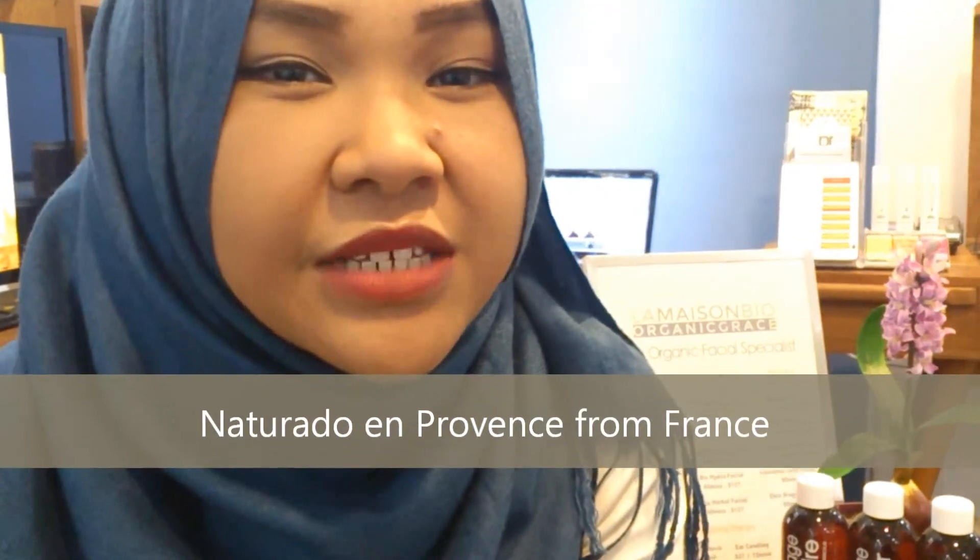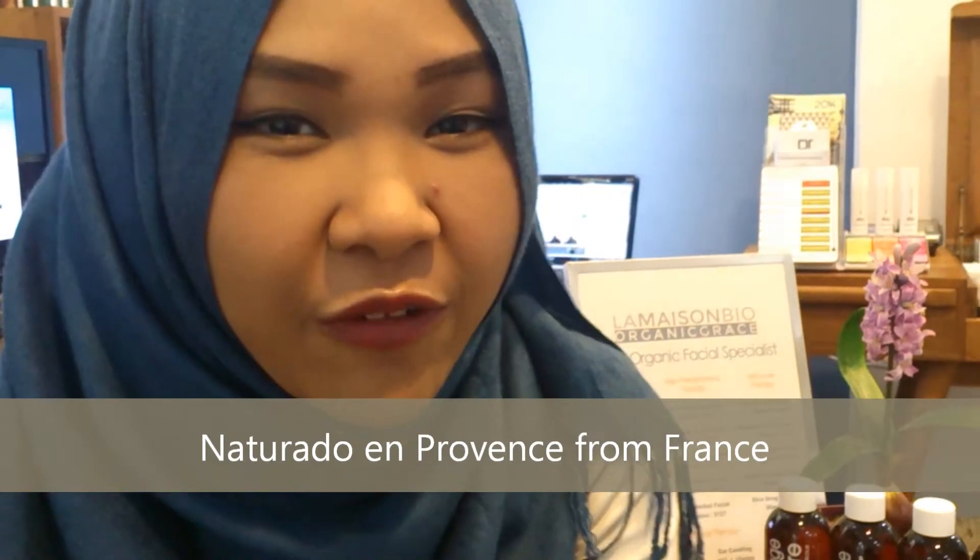Hi, my name is Nabila. I am from Flair Wellness. I am here to tell you about the organic products and massage oil that is from Naturado. It's from France actually.